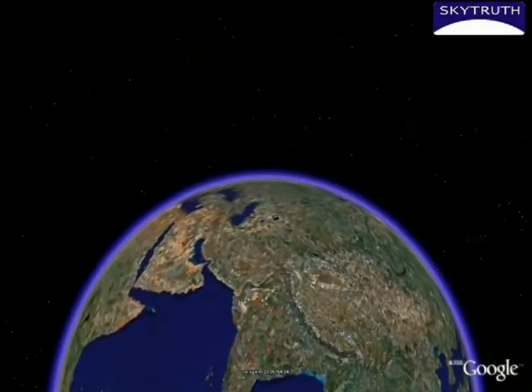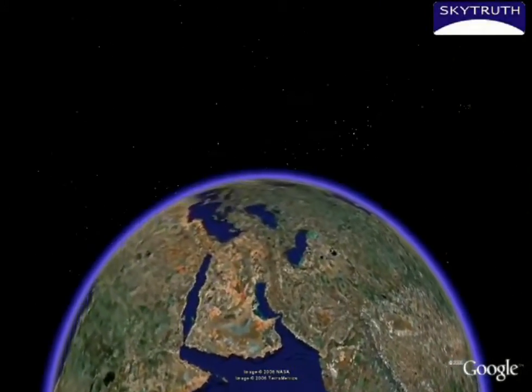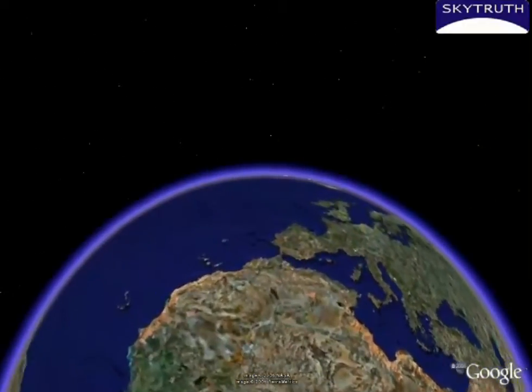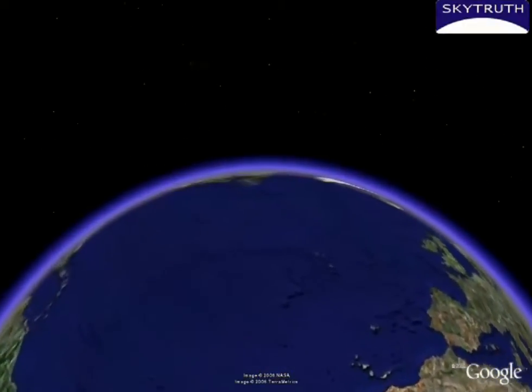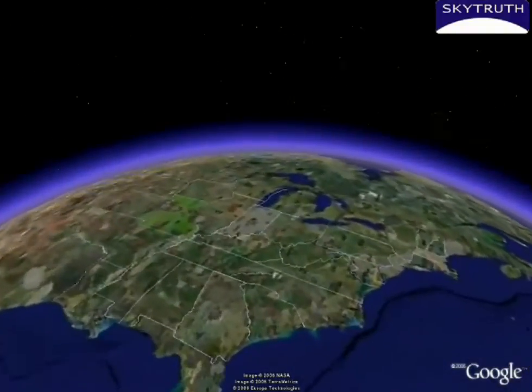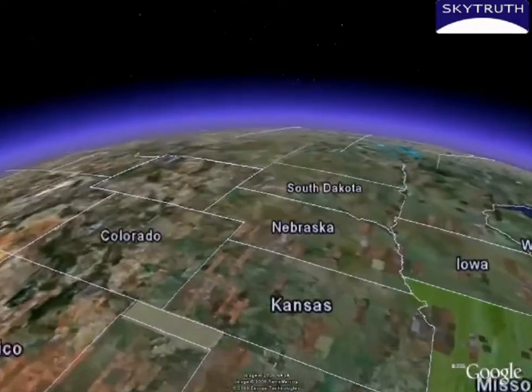Our world, when seen from afar, poses more questions than answers. However, with the advances in imaging technology, the view above the Earth is becoming more and more clear, and we are gaining an ever greater appreciation for the answers this view can provide.